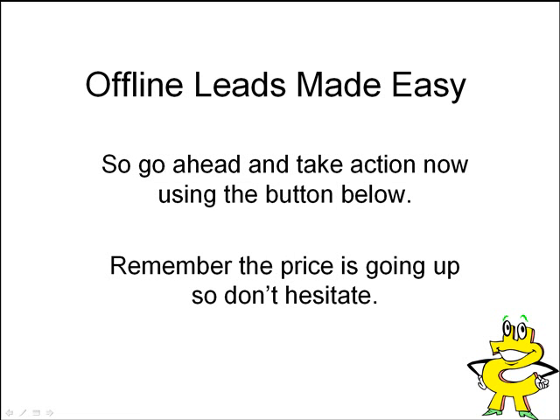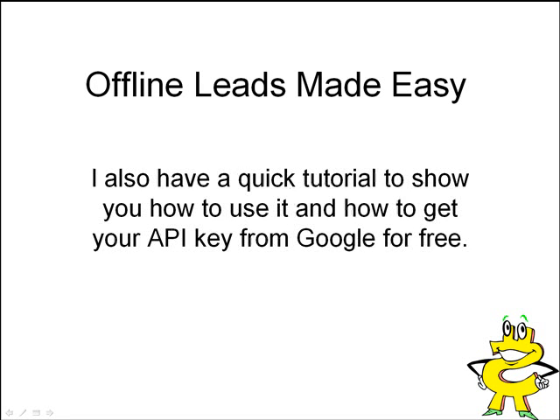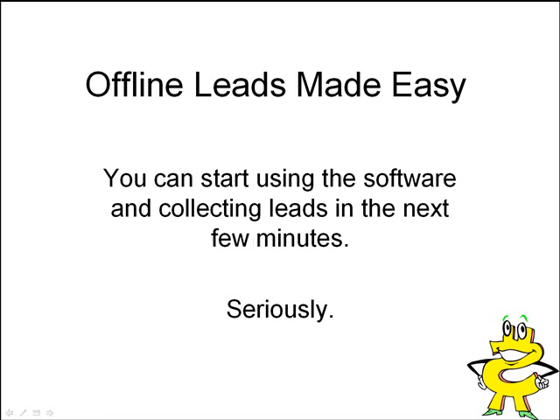Go ahead and take action right now using the button below. Remember that the price is going to go up, so don't hesitate. When you sign up, you'll be immediately taken to the registration page and given the download link to download the software. I also have a quick tutorial to show you how to use it and how to get your API key from Google for free. I did go this route — using an API key — to help against any IP ban block that Google would use. However, I'm getting feedback that we may change that and give you the option of using the API key or getting results from Google search engine as well. Right now you're going to use the API key and I'll show you how to get it — it's very simple and you can get it in about 30 seconds. So you can start using the software and collecting leads in the next few minutes. This is not hype — this is serious.